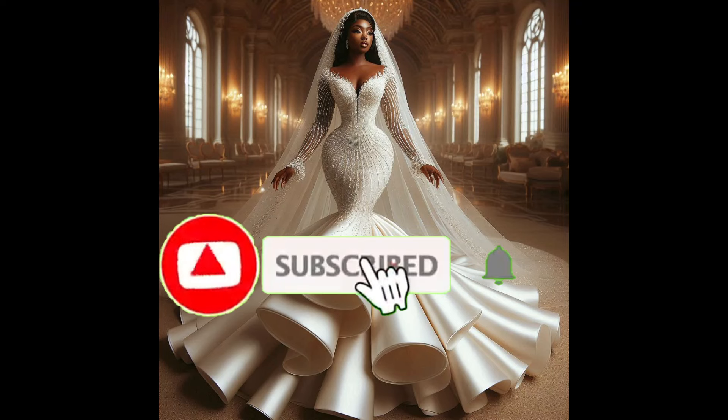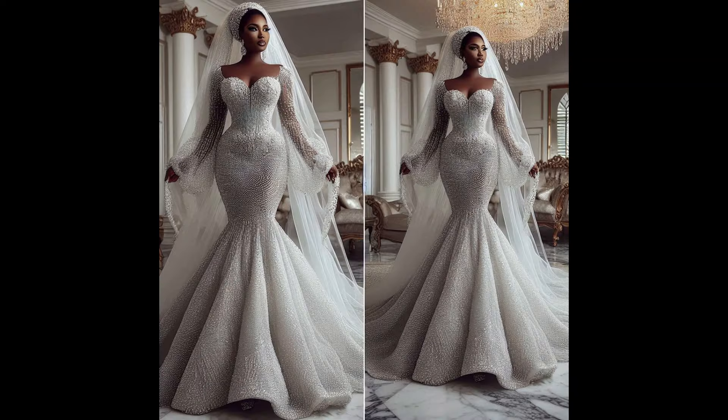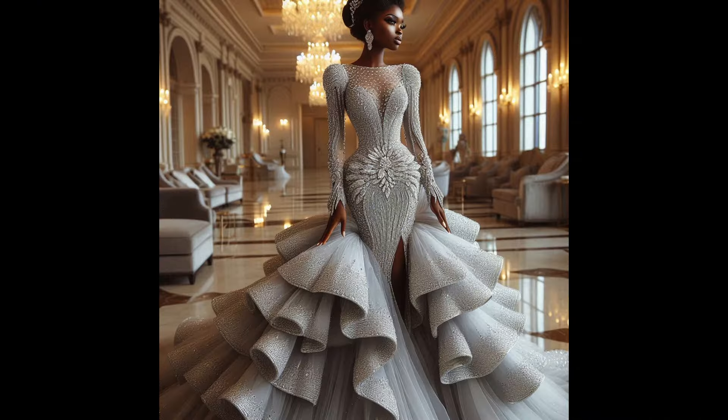Hi fashion lovers, welcome to Real Design, your ultimate destination for style and sophistication. If you've seen my video for the first time, welcome again to this channel — I post style inspiration videos.